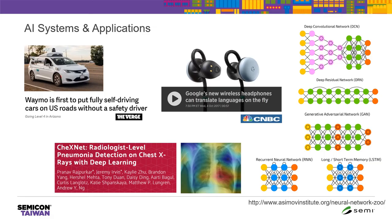As you know, AI systems are becoming prevalent in today's daily life. Here are a few examples like the self-driving car, language translation on the fly, or image analysis in biometric applications. On the right-hand side, you see many neural network models widely used today, including deep convolutional neural networks, generative adversarial neural networks, and recurrent neural networks. Those models are very intensive because the number of parameters can range from megabytes to even gigabytes, requiring iterative training and inference — very computationally intensive operations.